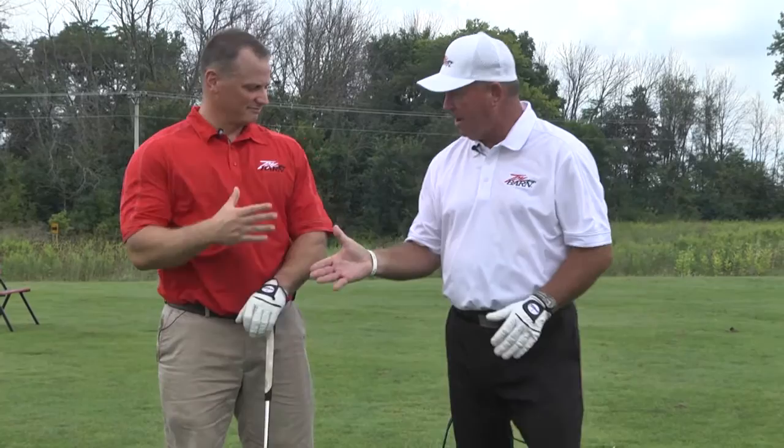The driving range is a fantastic place to practice your fundamentals. And once you get your fundamentals down, carry them out to the golf course, and hopefully you'll shoot lower scores. Today I have a new student, Rob, who's going to start with a 7-iron.